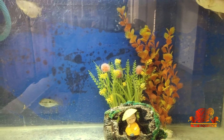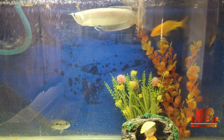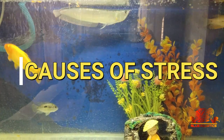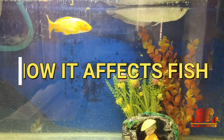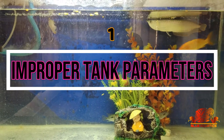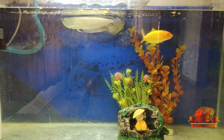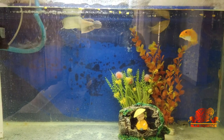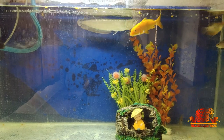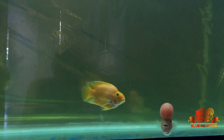Friends, now you know the stress signs. Let me tell you about the causes of stress in detail and how they can affect the fish. The first one is improper tank parameters. There are different types of tank parameters like water temperature, oxygen level, and salinity in water.